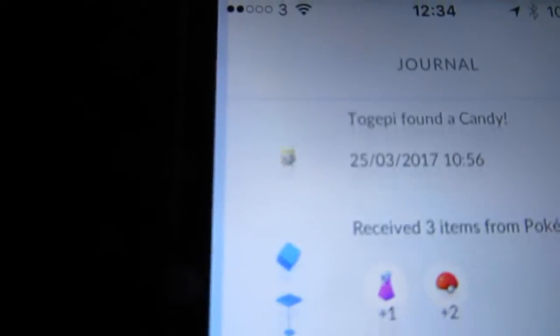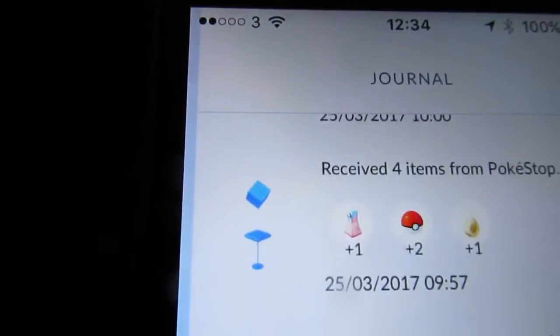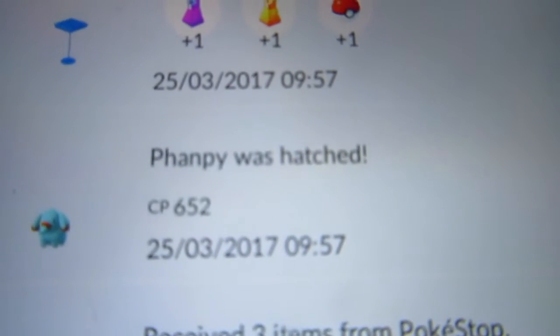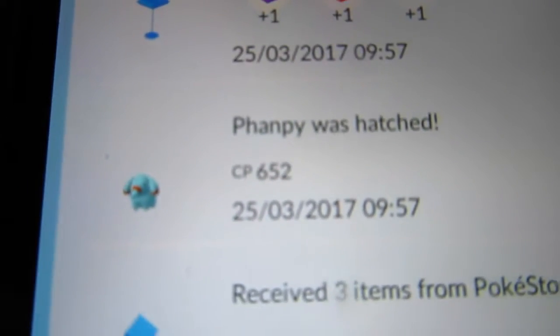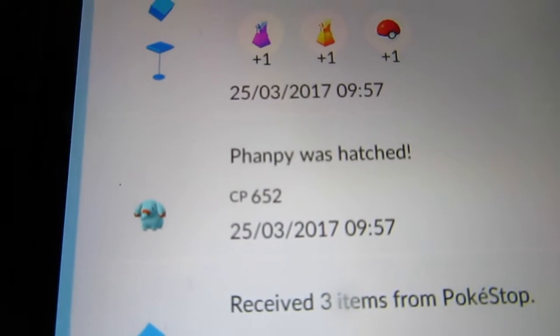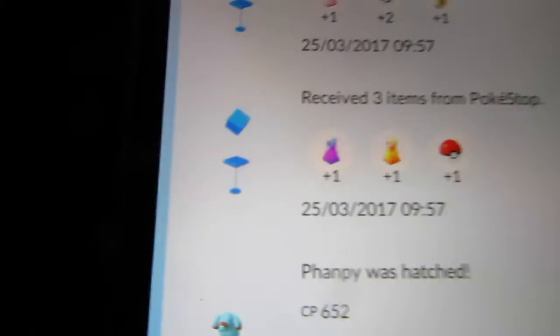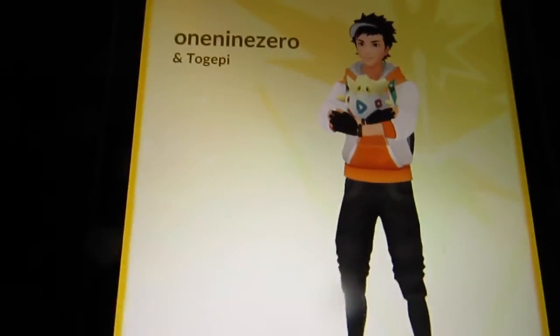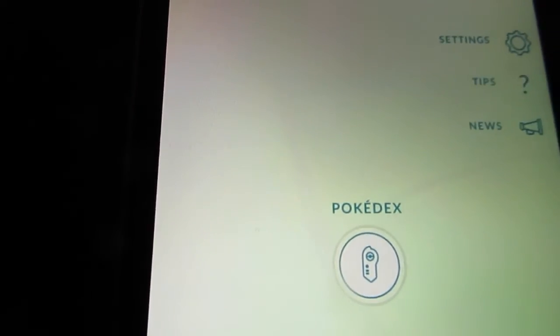If you just scroll down here a bit — here are the usual Pokestops — but this is the one I want to highlight: a Phanpy was hatched. That came out of a five kilometre egg, 652 combat power. It's a little elephant, and this one does actually evolve, but I don't know what he evolves into.